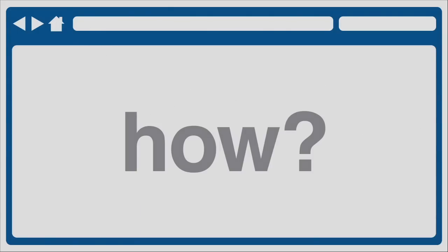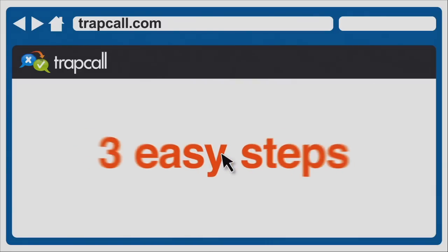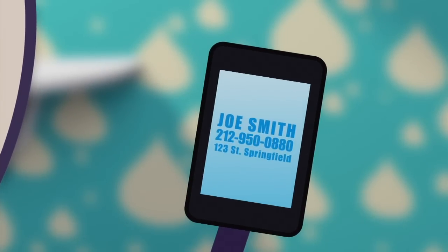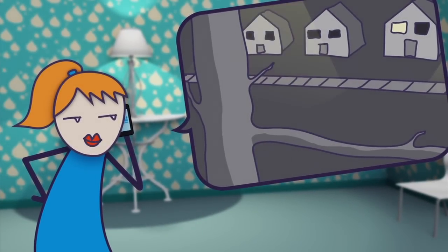How? Simple. Just go to TrapCall.com, select your plan, and follow the steps to activate TrapCall on your phone. Next time you get a blocked call, TrapCall will magically unmask the caller ID, and you'll knock the caller's socks off when you tell them you know their name and number.